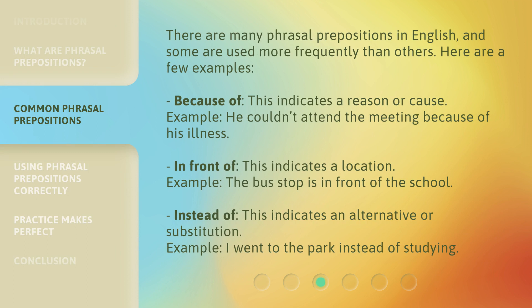There are many phrasal prepositions in English, and some are used more frequently than others. Here are a few examples. 'Because of' indicates a reason or cause — for example, he couldn't attend the meeting because of his illness. 'In front of' indicates a location — the bus stop is in front of the school. 'Instead of' indicates an alternative or substitution — I went to the park instead of studying.